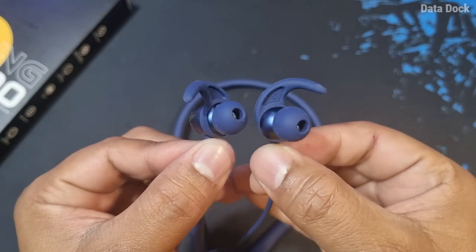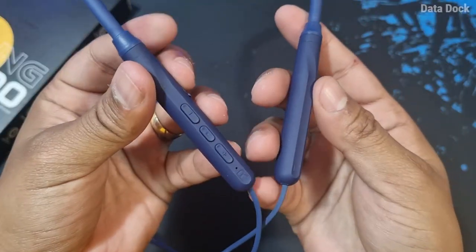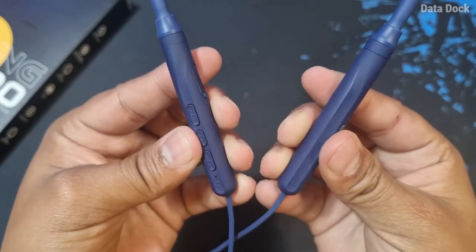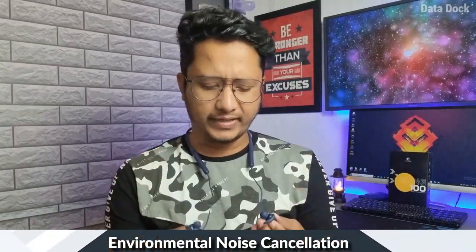I have used it for more than 48 hours — I've taken calls and done gym sessions without any issue. The fitting is quite secure because it is slightly angled with an ear locking system, which helps it stay in place. In terms of design and build quality at Rs. 1300, I will give it 9 out of 10.